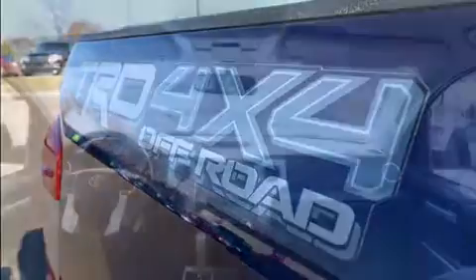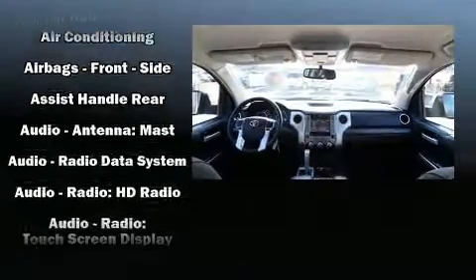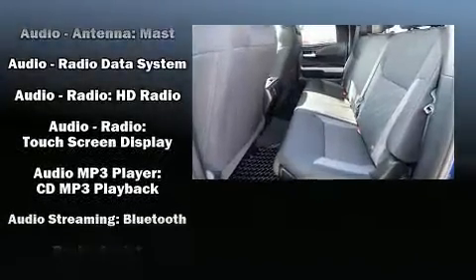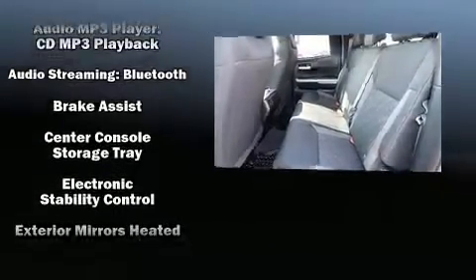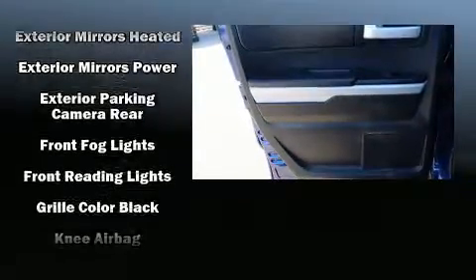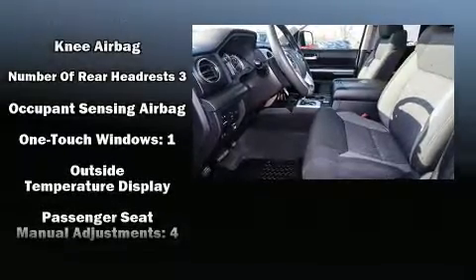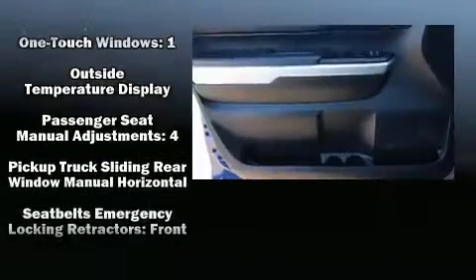Toyota also prioritized safety and security by including dual front impact airbags with occupant sensing, head curtain airbags, traction control, brake assist, a panic alarm, and four-wheel disc brakes with ABS. Electronic stability control ensures solid grip on the road surface no matter how challenging the driving conditions.